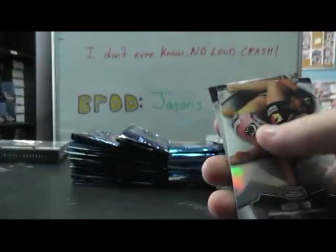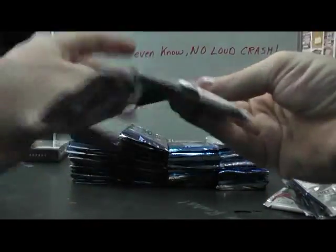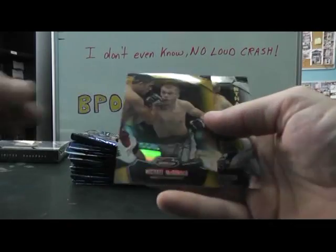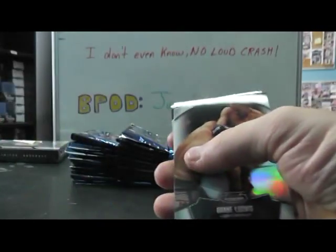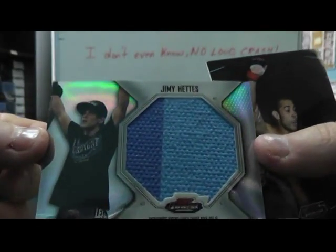Rashad Evans matte relic. Gold autograph Ian McCall - actually regular autograph Ian McCall. Gold Michael McDonald to 88. There's a nick on the back of some of these, right beside the D. Michael McDonald - that one's only numbered to 8, 2 of 8. And we'll end on a matte relic of Jimmy Hattis.